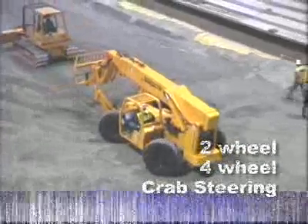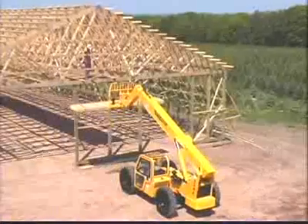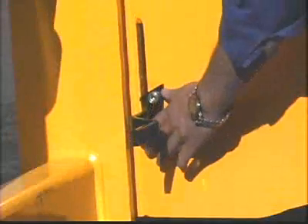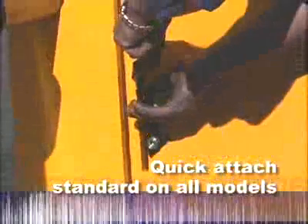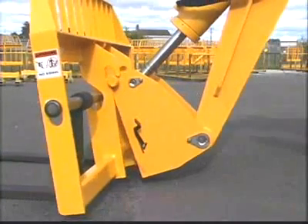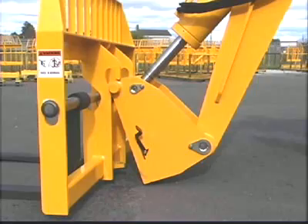All Extendo models come standard with two-wheel, four-wheel, and crab steering modes. When it comes to versatility on the job, Pettibone delivers again. The standard quick attach lets you quickly and easily hook up to a variety of attachments such as buckets, truss booms, and fork carriages, making Extendo forklifts the perfect addition to any job site.